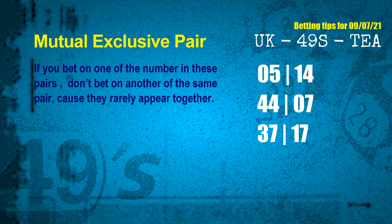Now we have some following ones and ball colors. Here are some tips to increase hit odds, such as mutual exclusive pairs. These numbers in a pair both match the following ones and colors, but according to thousands of results before, they rarely appear together — which means if you bet on one of them, don't bet the other in the same pair. The mutual exclusive pairs for next draw are: first pair 05 and 14, second pair 44 and 07, third pair 37 and 17.